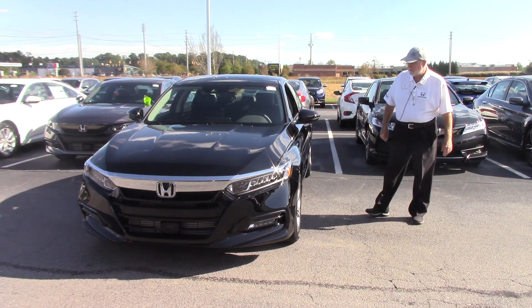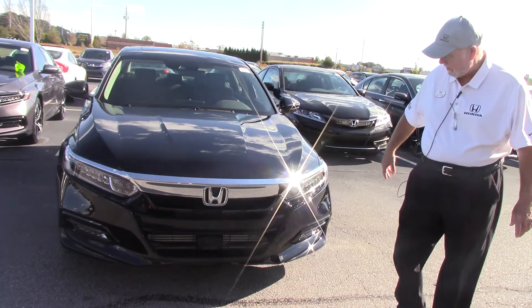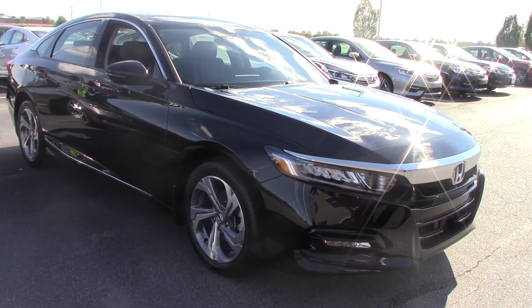Hi, I'm Jim here at Huber Vestra Honda, and I want to take you on a quick tour of the 2018 Accord. It's a brand new body design, so we're just going to do a brief walk around and let you get a view of the outside, the new grille, the new design. It's a very luxury looking vehicle.